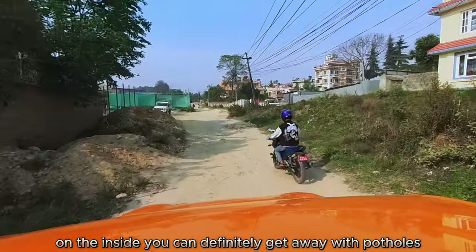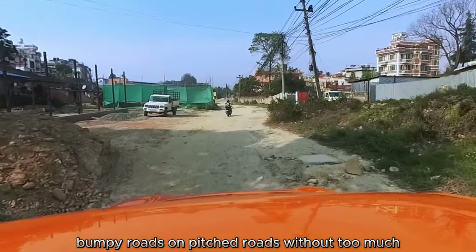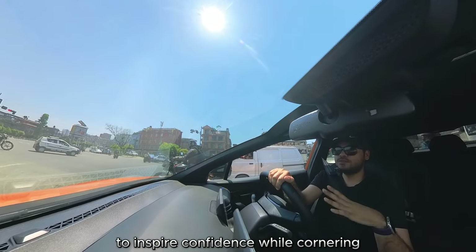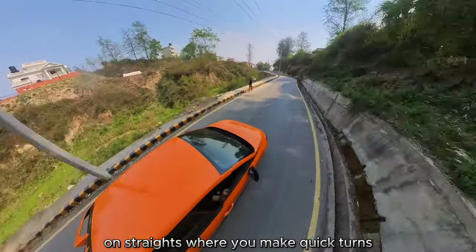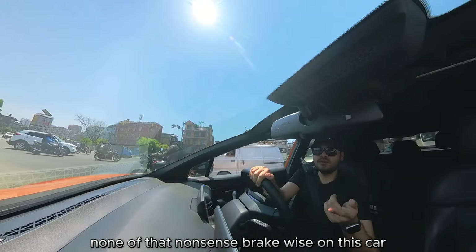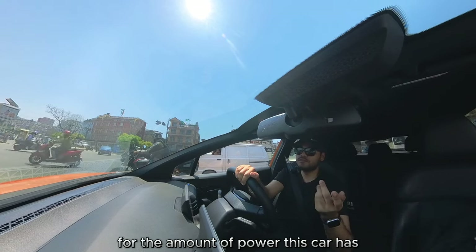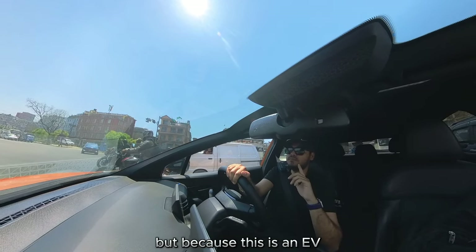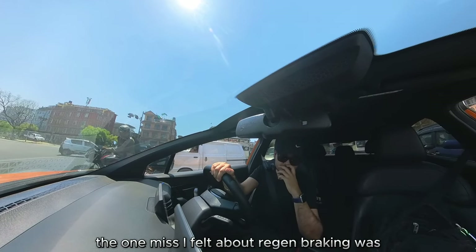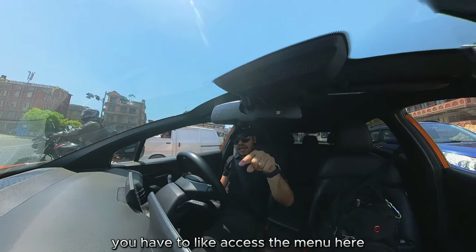You can definitely get away with potholes, bumpy roads, and unpitched roads without too much discomfort. The stiffer suspension inspires confidence while cornering and on straights — quick turns, no body roll, none of that nonsense. It has disc brakes all around with a good amount of braking for the power this car has. Being an EV there's also regenerative braking, though one miss is there are no paddle shifters — you have to access the menu.